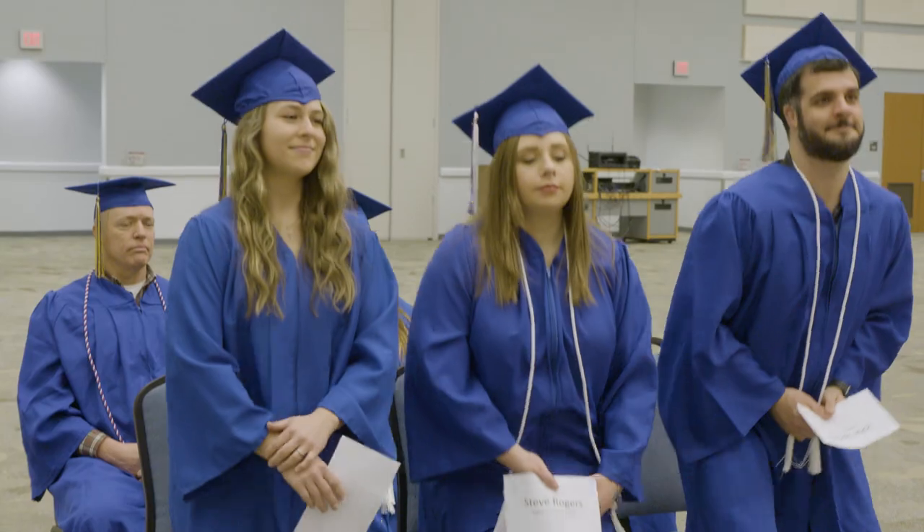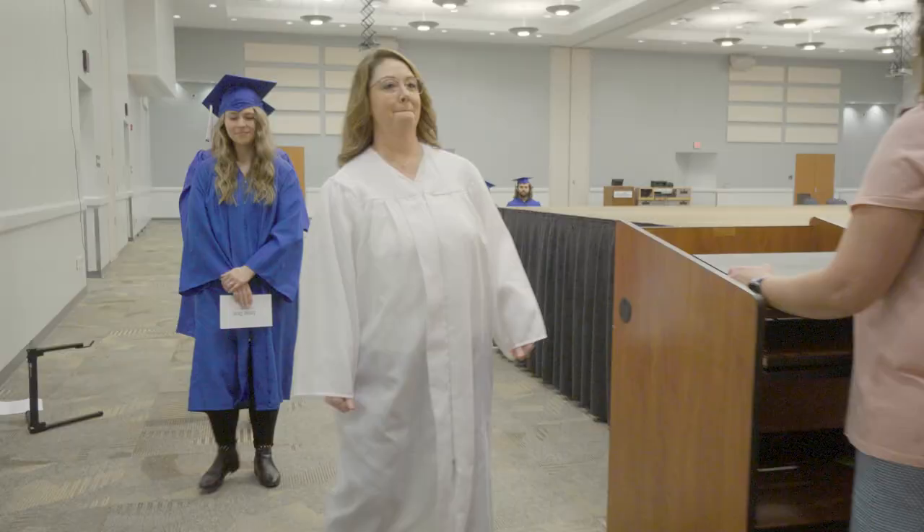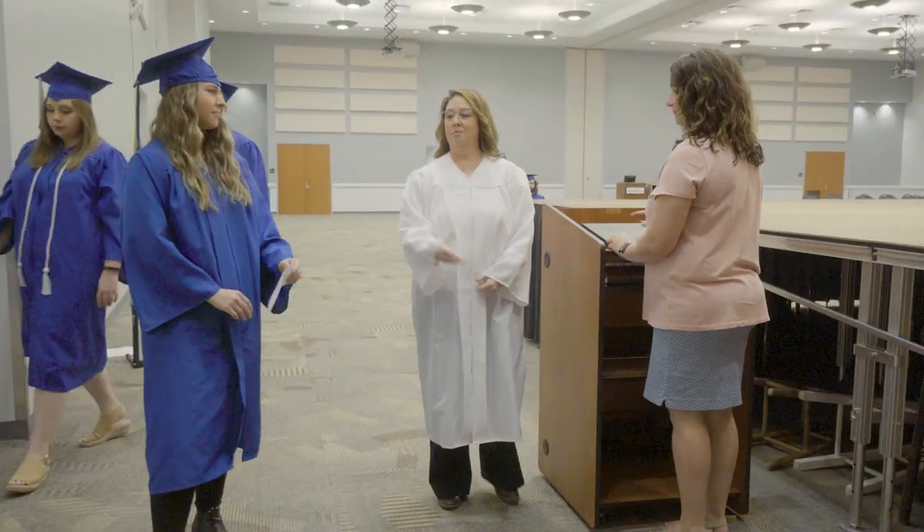The president and commencement speaker will provide short but inspirational speeches. When done, the marshals wearing white gowns will direct you to stand one row at a time. Make sure to keep an eye on the marshals throughout the ceremony as they will assist you and provide directions.